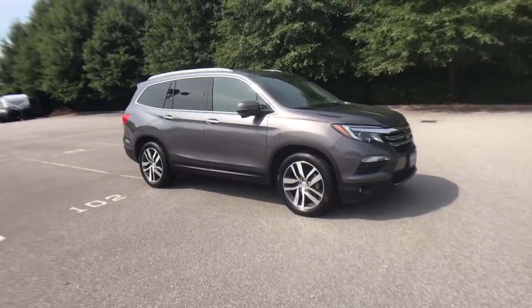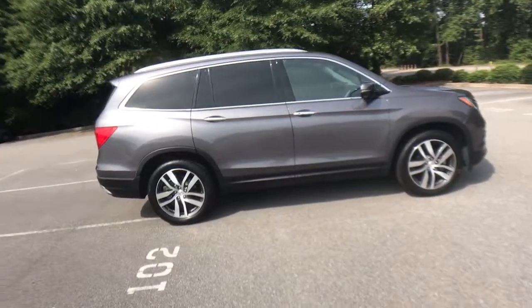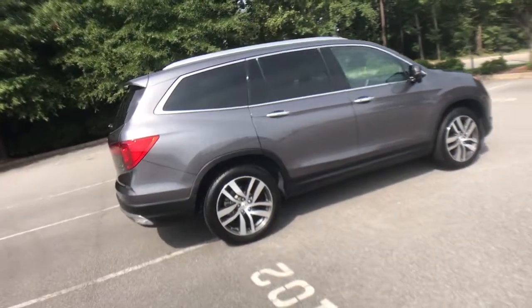Get into the 2016 Honda Pilot. This vehicle still has fewer than 100,000 miles on the clock, so it won't last long.